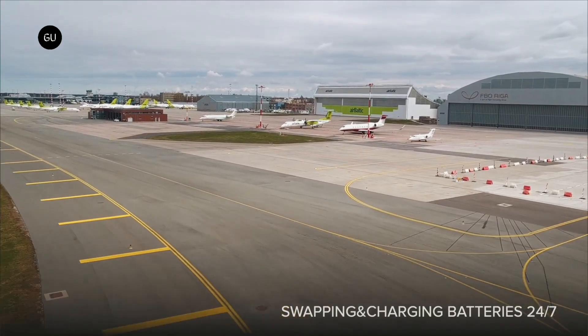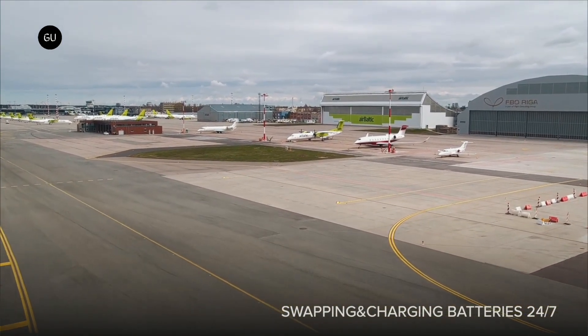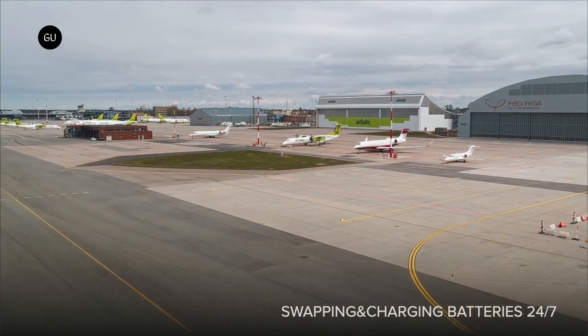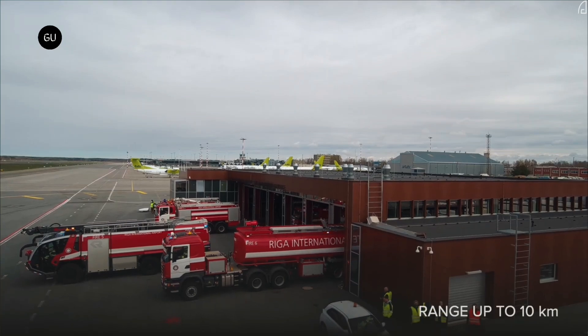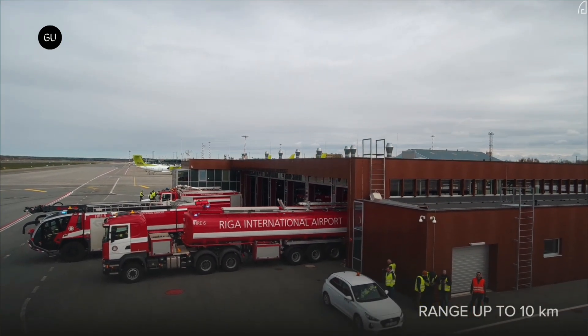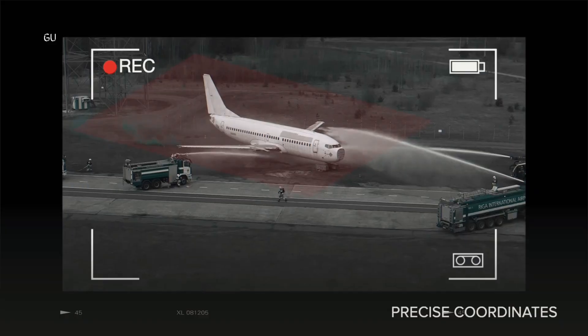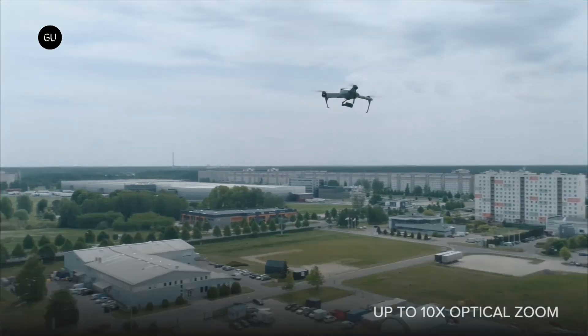Drones can be used for various purposes, such as inspections, logistics, and photography. Similarly, at airports, runway inspections are essential to identify any defects, damage, or other issues that need to be addressed, like faded runway markings that need to be repainted for better conspicuity, defects in the runway lighting system, or any obstacles that can impact safe landing of the airplane.